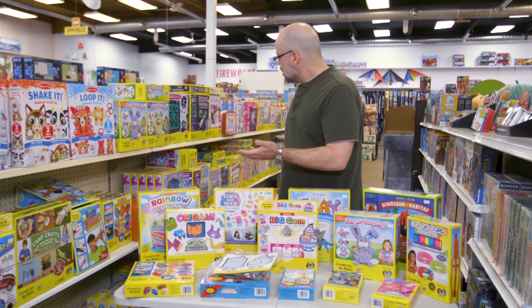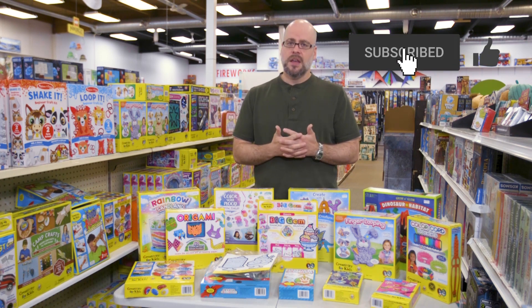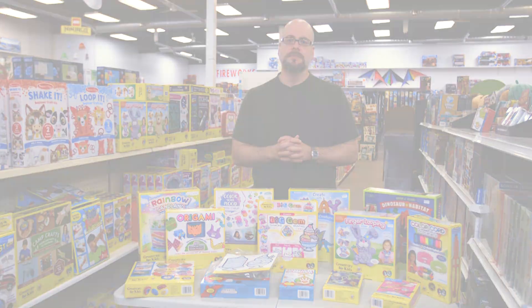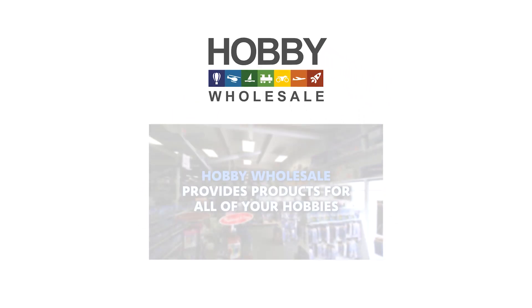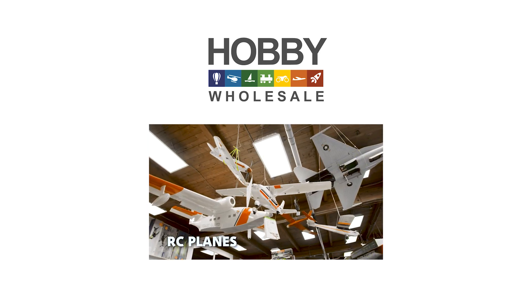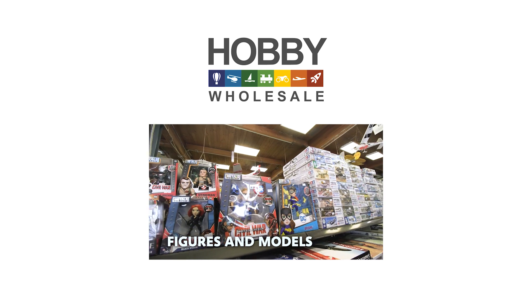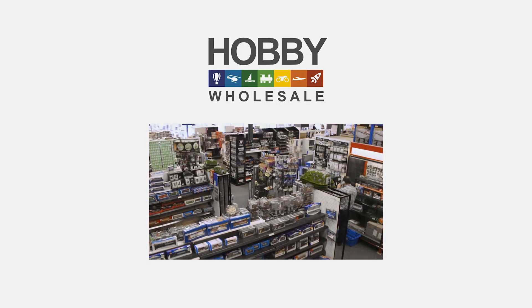If this seems like something you might be interested in, certainly check them out on our website. The line is called Creativity for Kids and as you can see, there are a lot of options here for you. Come on into the store — we can certainly show you what we have. If you're enjoying these videos, please like or subscribe and we'll continue to bring you content. Thanks very much. See you next time.